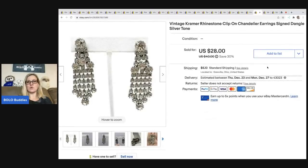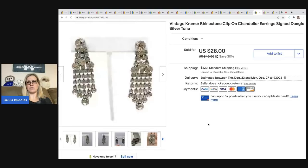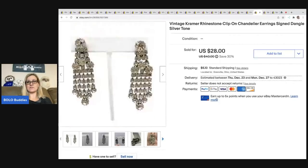The next item I sold are these Kramer — signed on the back — clip-on chandelier dangle silver tone earrings. I ended up taking a best offer of $18 on these and the buyer was all in for $23.10. They are really, really cool. I got these at a thrift store for $1.